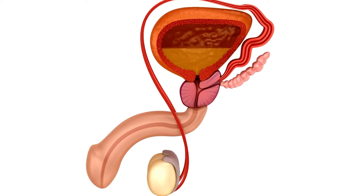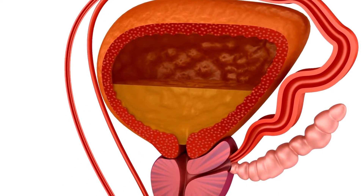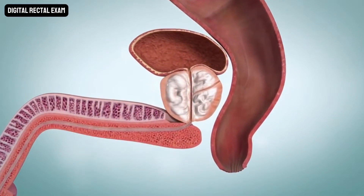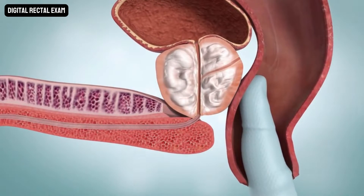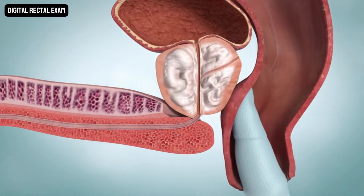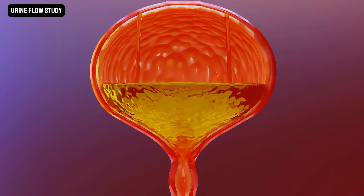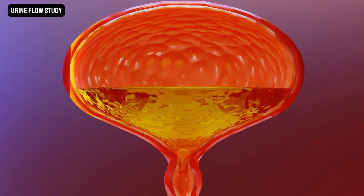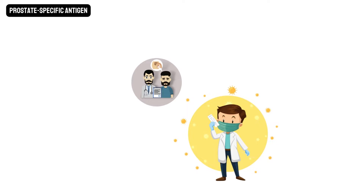If you have symptoms of BPH, your healthcare provider will ask about your medical history and give you a physical exam, which will include a digital rectal exam. Your healthcare provider will insert a gloved finger into your rectum, allowing him or her to feel the size of the nearby portion of your prostate. Certain tests such as a urine flow study may be recommended to determine how quickly your urine flows. A prostate-specific antigen, or PSA, blood test can help rule out prostate cancer.